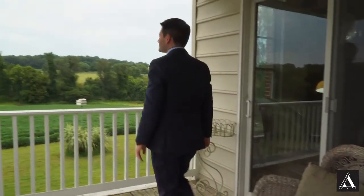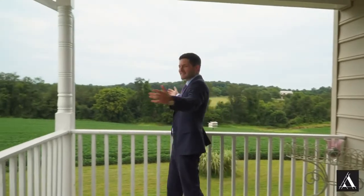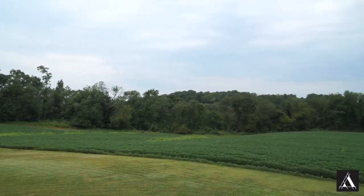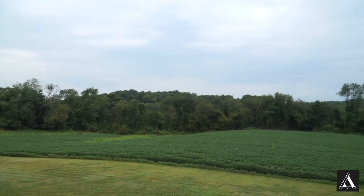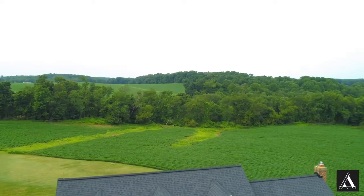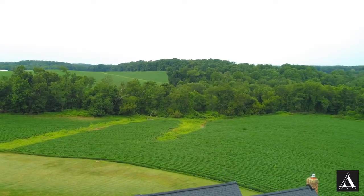Before we get to anything else, let's go right to the views, because that's what it's all about. This is actually one of the best views in all of Western Howard County, and one of the many reasons why I love it here so much. And this view won't go away, as it's protected by 150 acres of preserved land.